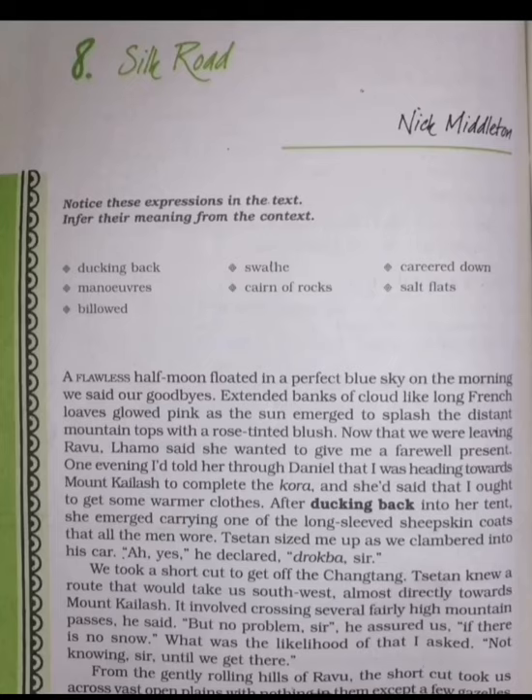Upon starting their journey, Tassitan takes a shortcut to the southwest, saying it is a direct route to Mount Kailash. In order to reach their destination, they would have to cross the high mountain passes. However, Tassitan is sure that due to lack of snow, it would be easy to do so. On their way, they crossed through a small number of gazelles, a herd of wild asses, and shepherds that were tending the flocks.